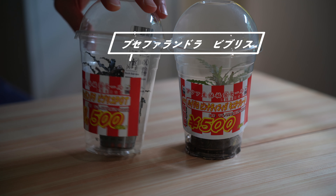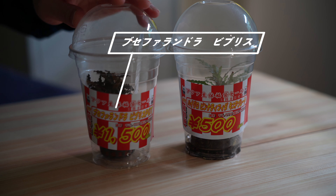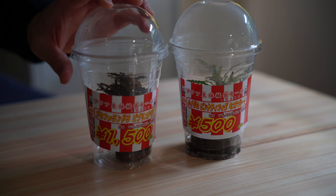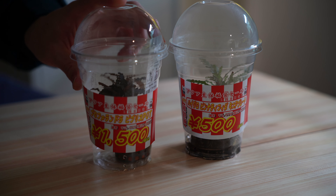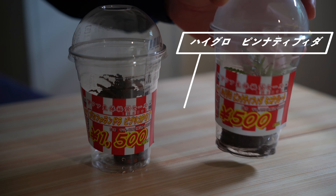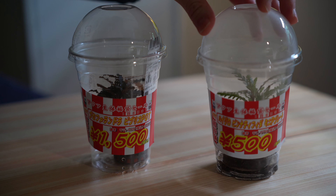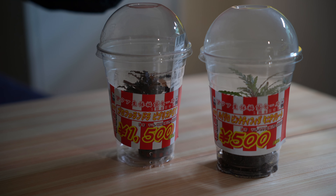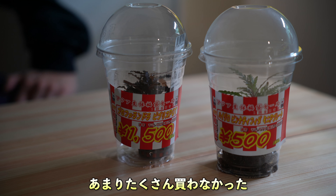あと私が購入したのがこの2つ。こちらがブセファランドラ・ビブリスっていう種類ですかね。私あんまりブセファランドラはよく分かってないんですけど、これが1500円で売ってたので購入しました。それとこちらはハイグロフィラ・ピンナティフィダのミニです。これも購入しました。これが500円で、こっちが1500円ということです。